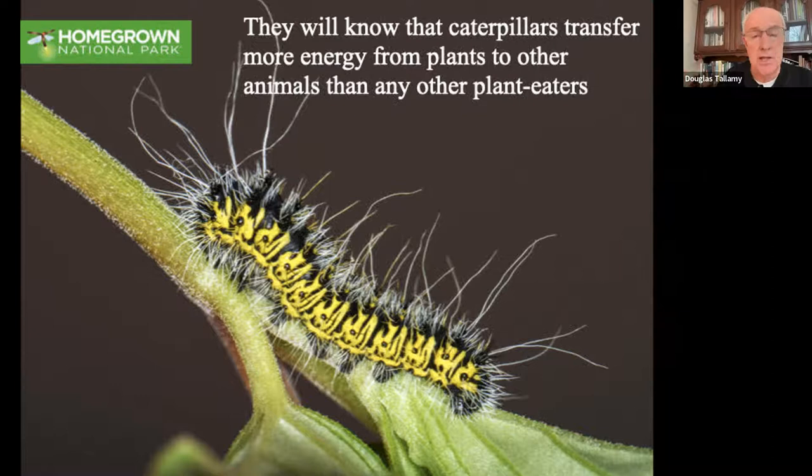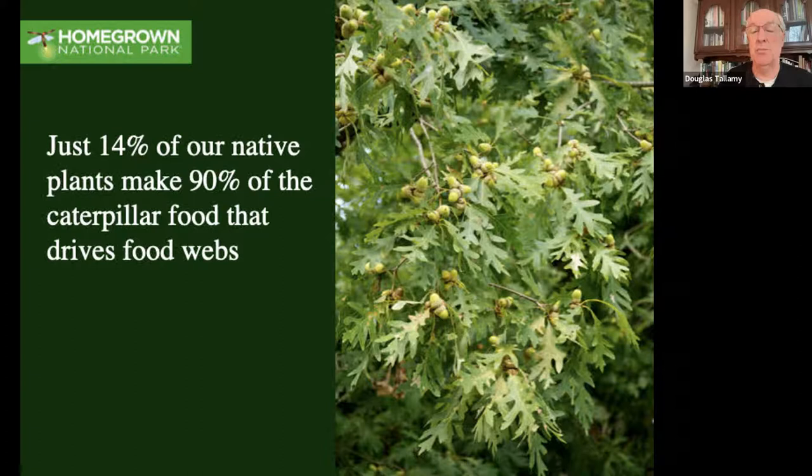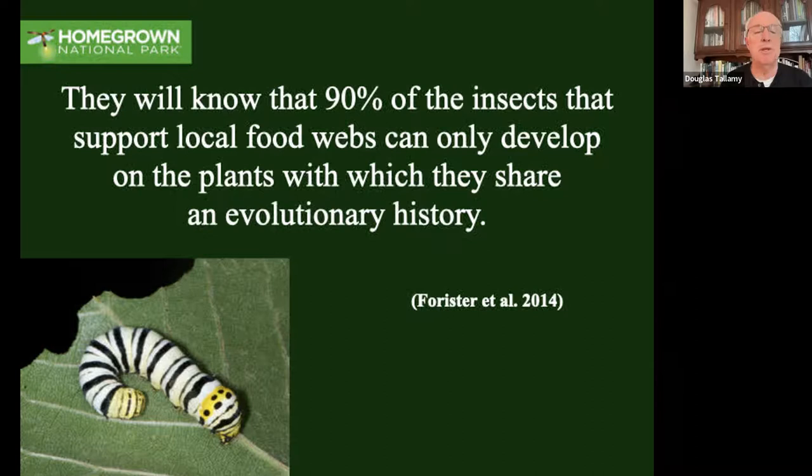Ecological landscapers are going to know that caterpillars are an essential component of our landscapes - they are transferring more energy from plants to other animals than any other type of plant eater. They're going to know that keystone plants are called keystone plants because they support the most caterpillars: just 14% of our native plants are supporting 90% of the caterpillar food that drives our food webs, making keystone plants essential components of the ecological houses we're building. We've been trying to build ecological houses out of wallpaper for the last 100 years, and that doesn't work. You take away the milkweeds, you take away the monarch butterflies.